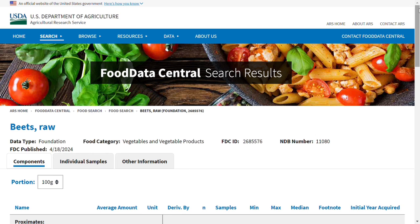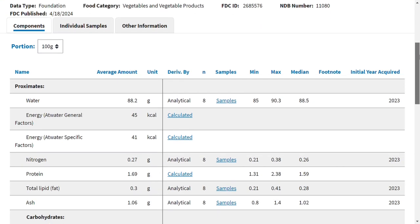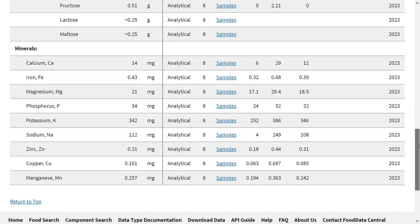Beet contains quite a lot of vitamin B, potassium, iron and folic acid. As it also contains relatively high levels of oxalic acid, people with a tendency to kidney stones should be careful.